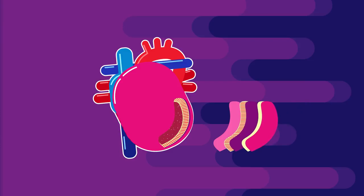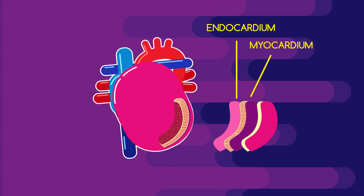Our hearts are made of three incredible layers of muscle. The insides of the chambers and the valves are covered by a thin, smooth muscular lining called the endocardium. The bulk of your heart muscle is made of a much thicker myocardium. All of this is covered by the pericardium, which serves to protect the overall muscular structure that is your heart.